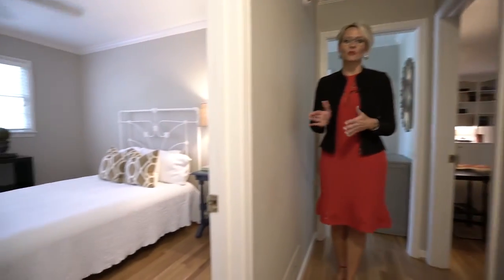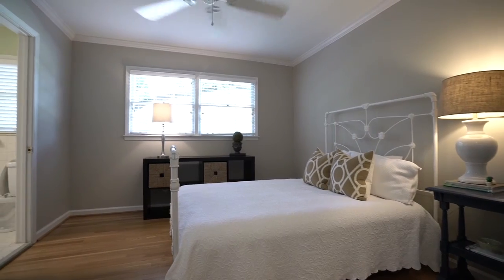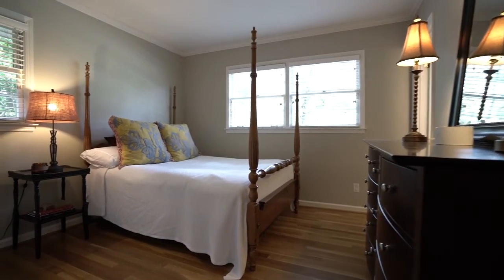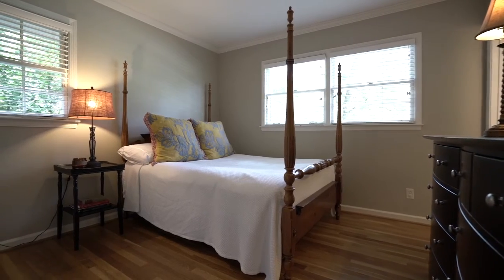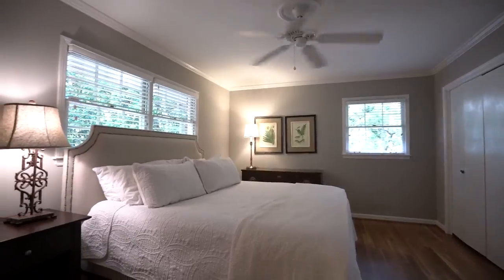Off the other side of that foyer we come into our three bedrooms. We have one bedroom on the front of the home — great size — that brings us into our Jack and Jill style bathroom, and then our second bedroom, which is also on the front and gives us great light. Our master is on the back with great privacy and views of that backyard.